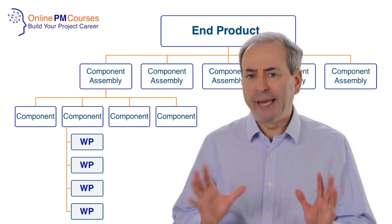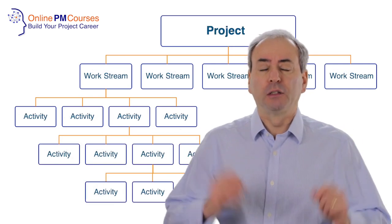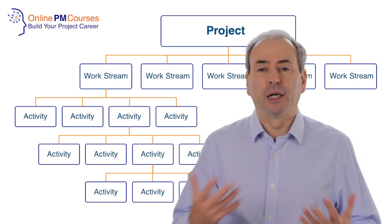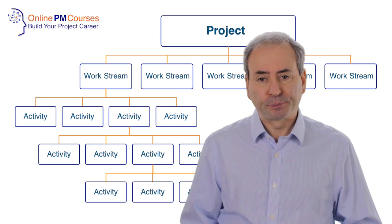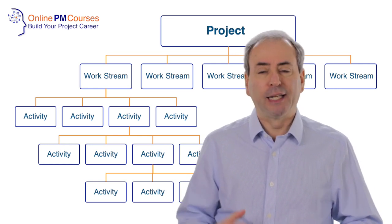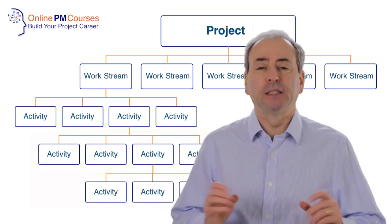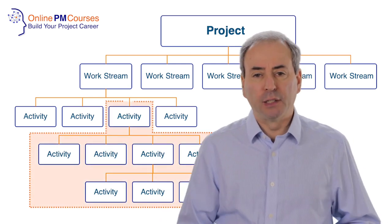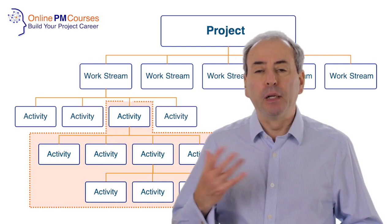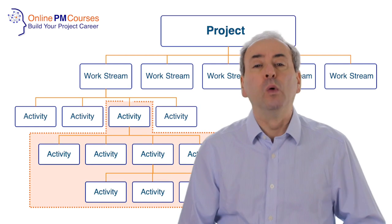In the UK, however, our work breakdown structure breaks down the tasks we need to carry out to produce the product or deliverable set. And so our work breakdown structure in the UK breaks down the work, and therefore a work package is any subset of our work breakdown structure that sits below the top line. The top line defines the work streams.